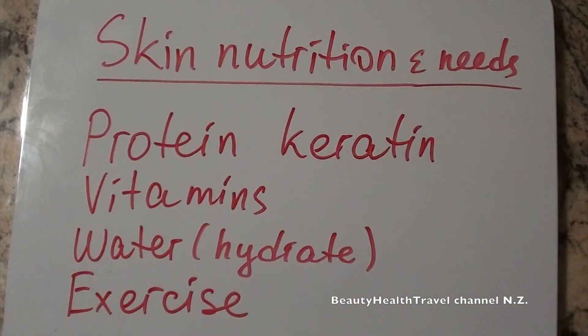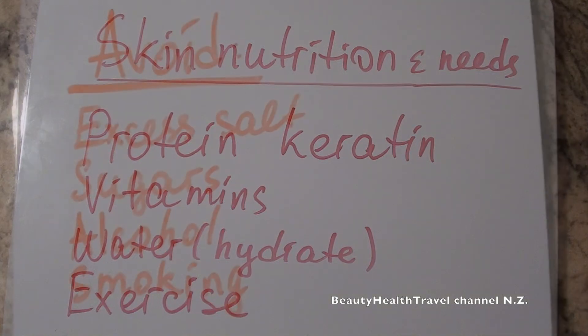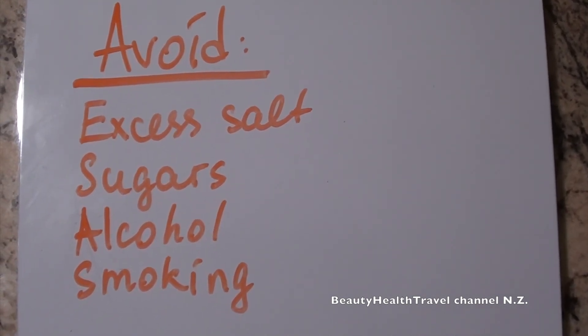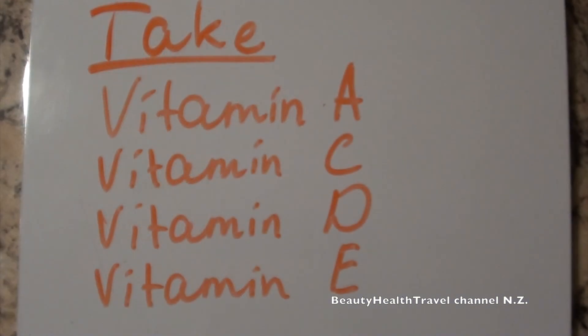For skin nutrition, skin needs protein, keratin, vitamins, water, hydration, exercise, and elimination of waste products through sweat glands to look smooth, pliable, and healthy. Avoid excess salt, sugars, alcohol, and smoking. Take vitamins A, C, D, and E.